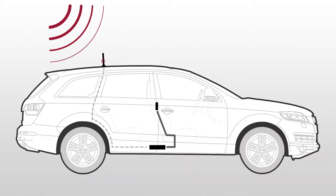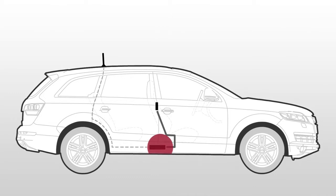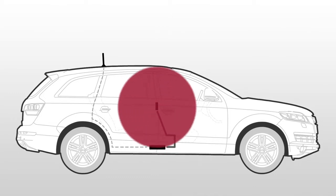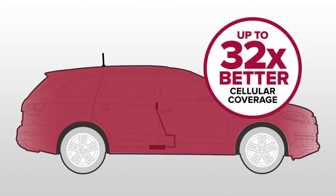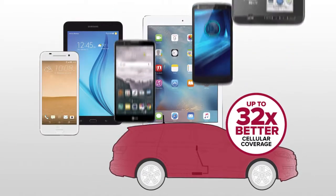Signal boosters work by taking weak signal outside of your vehicle, boosting it, and sending the strong boosted signal throughout the interior. This improves your data and call quality up to 32 times, so you'll have fewer dropped calls and faster data speeds on all of your cellular devices. Cell phone boosters amplify weak cell signal to provide you with good coverage inside of your vehicle.